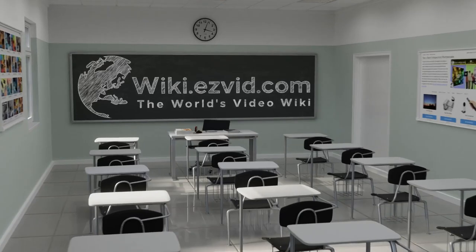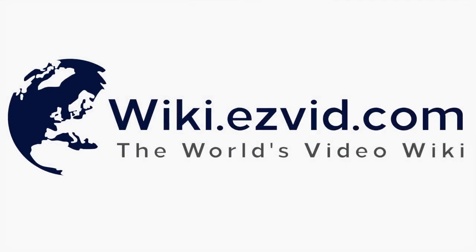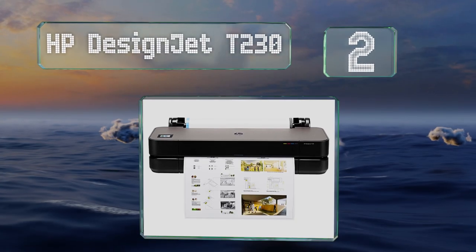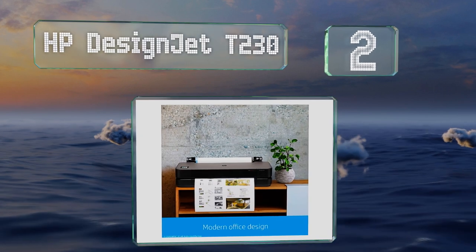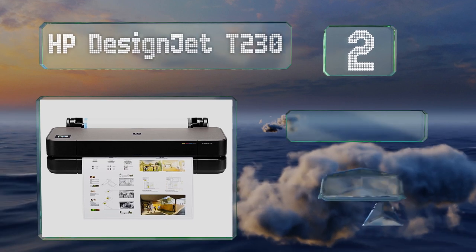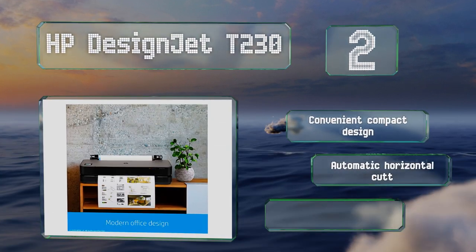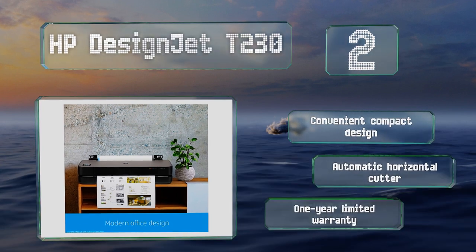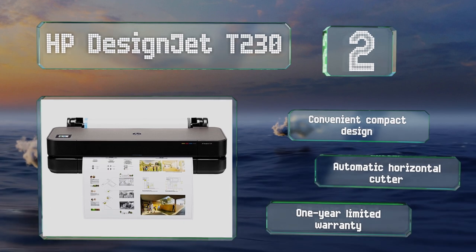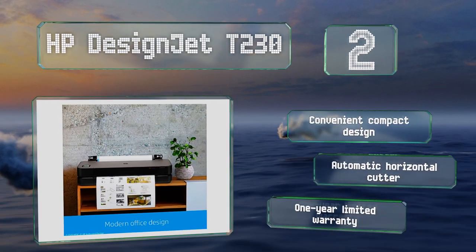At number two, the HP DesignJet T230 features a sleek housing made with up to 30 percent recycled plastics. It accepts 24-inch media rolls as well as sheets of the same width that are up to 74.7 inches long, and can produce 59 D-size prints per hour. It has a convenient compact design with an automatic horizontal cutter and a one-year limited warranty.